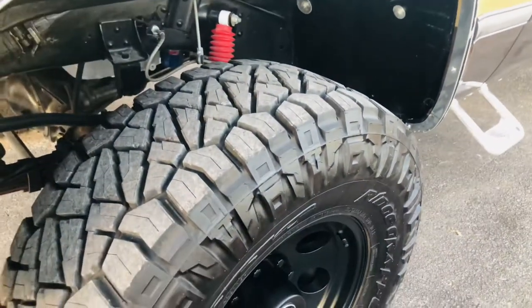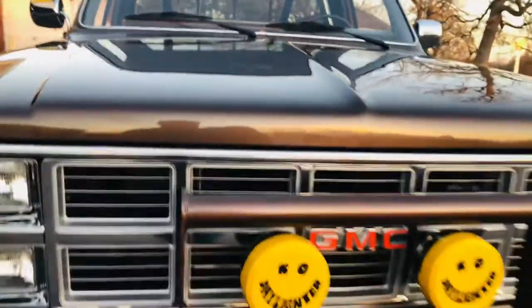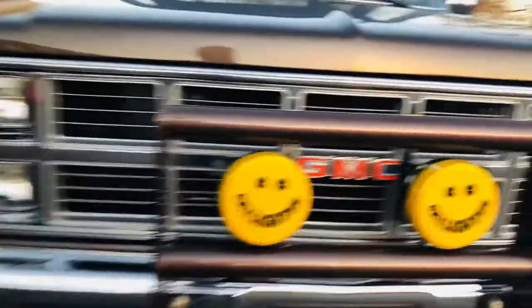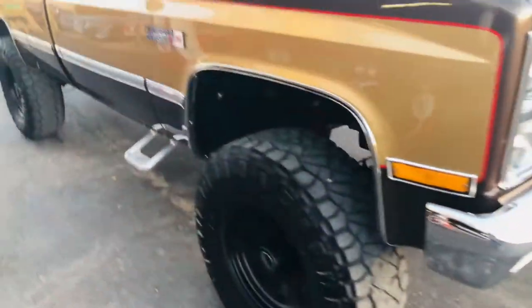It has Nitto Grappler tires, all new suspension. It's got KC Daylighter lights with a push guard and a chrome grille. It's crazy — NOS out of the box, brand new. Just a super nice, really gorgeous truck.